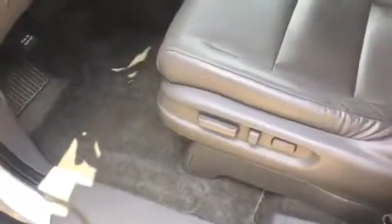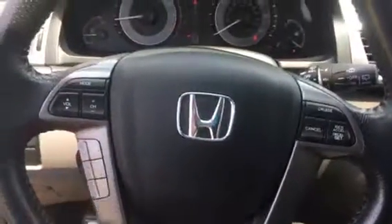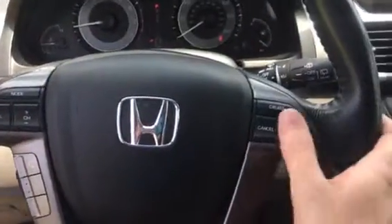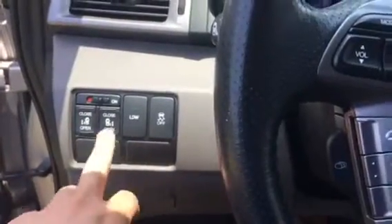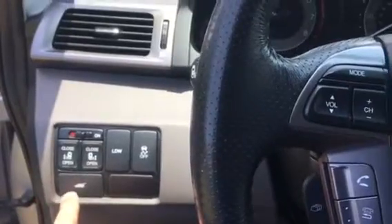Eight-way adjustable seat with a two-way adjustable lumbar support. Taking a look inside, you got your steering wheel mounted controls — you can answer your phone, change your modes, volume, channel, cruise control as well. You can open all of your doors from here, both of these back doors as well as your trunk.